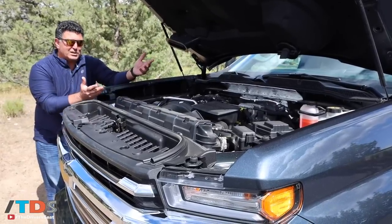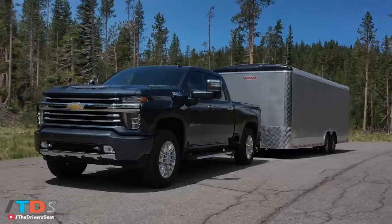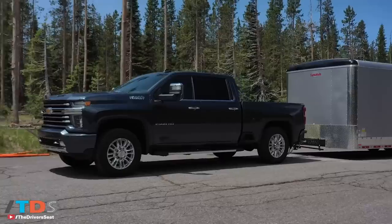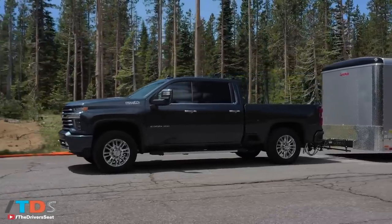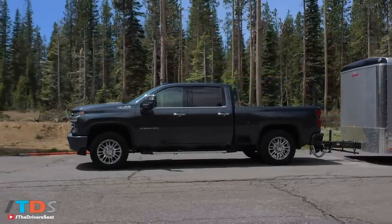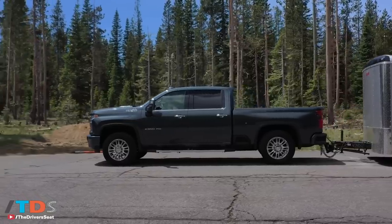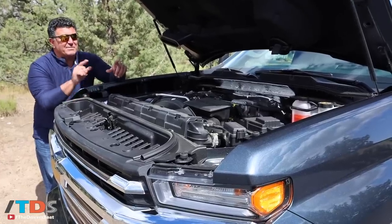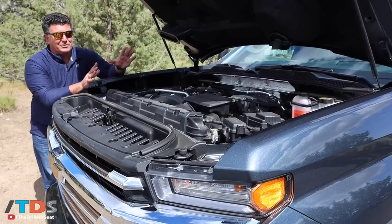Then we drove this — the 6.6-liter V8 Duramax with an exclusive 10-speed Allison transmission. The gasoline, by the way, gets a six-speed automatic. You have 445 horsepower and 910 pound-feet of torque, and all that torque is available in first gear — something that the competition, Ram and Ford, cannot do.